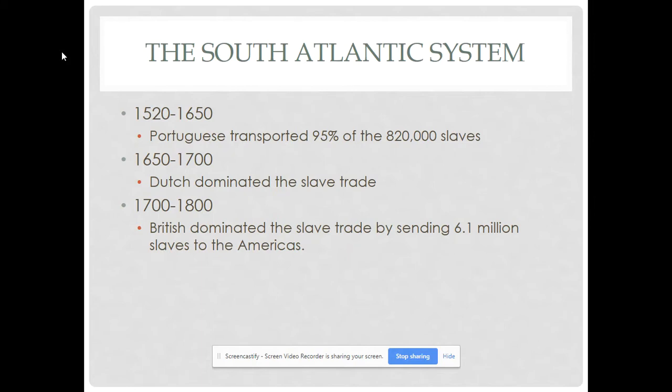The slave trade itself is a huge part of the South Atlantic system — you cannot have the growth of the sugar crop, because it is so labor intensive, without the slavery system. In the 1500s through about 1650, the Portuguese dominated, with about 820,000 slaves brought during that time — they controlled about 95% of that slave trade. Then for about 50 years, give or take, the Dutch dominated. Then for about a hundred years, the British dominated.